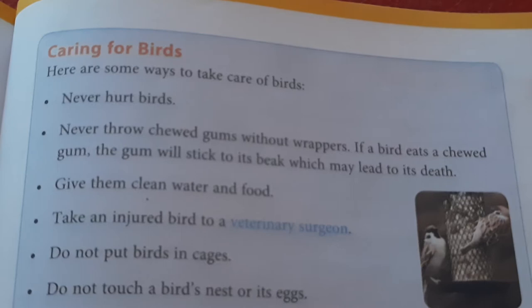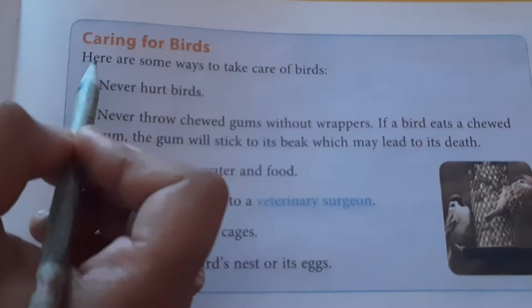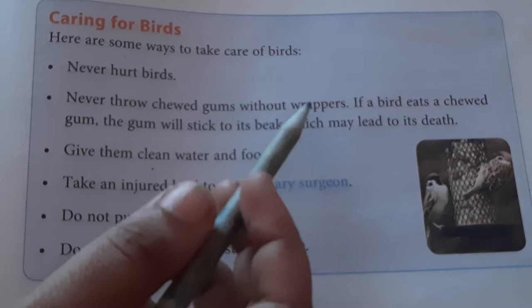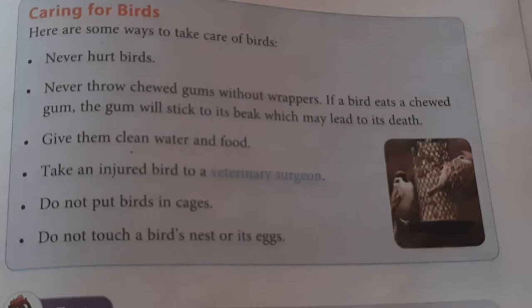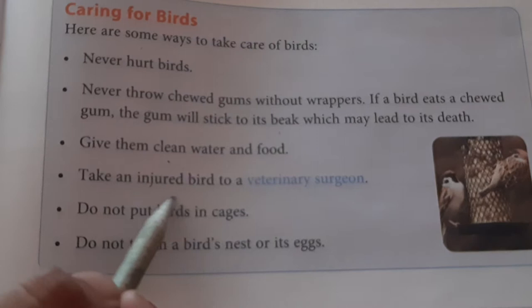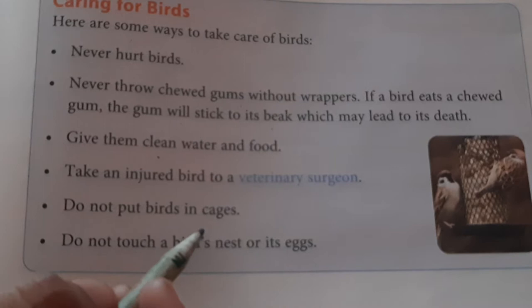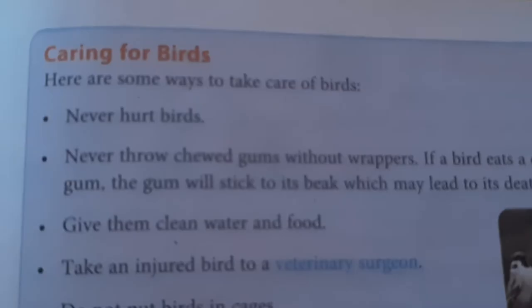Birds are very important and it is necessary for us to care for them. Here are some ways to take care of birds: Never hurt birds. Never throw chewed gum without its wrapper — if a bird eats chewed gum, it will stick to its beak and may lead to death. Give them clean water and food. Take an injured bird to the veterinary surgeon. Do not push the bird in a cage. Do not touch the bird's nest or its eggs.